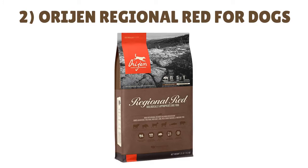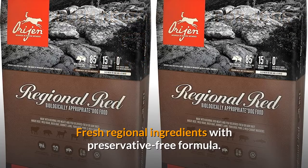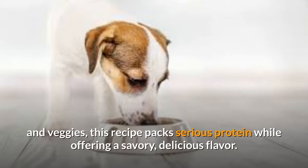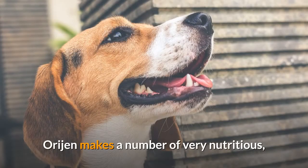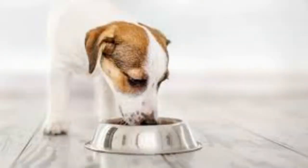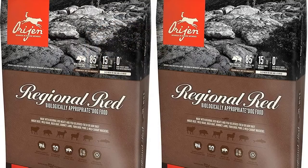Number 2: Orijen Regional Red for Dogs. This is a fresh regional ingredients formula with a preservative-free formula. It's loaded with 16 animal-based ingredients and a variety of nutritious fruits and veggies. This recipe packs serious protein while offering a savory, delicious flavor. Orijen makes very nutritious, biologically appropriate recipes based on regionally sourced ingredients. The first ingredients are deboned beef, deboned wild boar, deboned goat, deboned lamb, and so on. The first non-meat ingredient is 17 ingredients down the list.